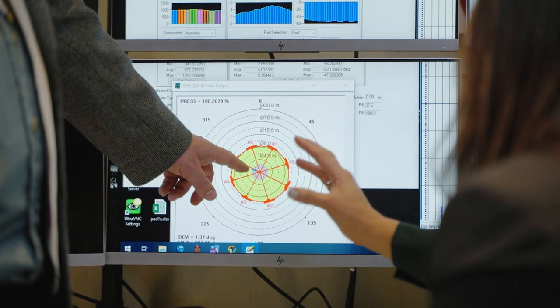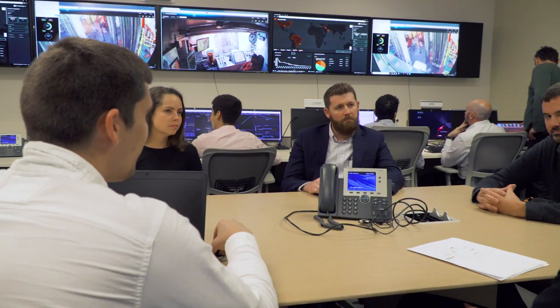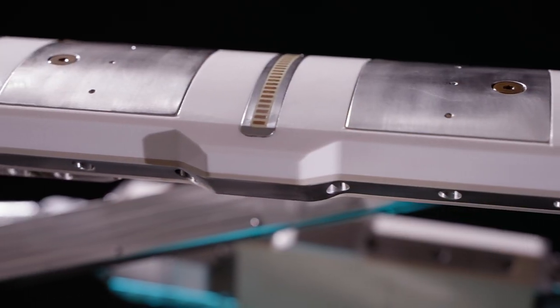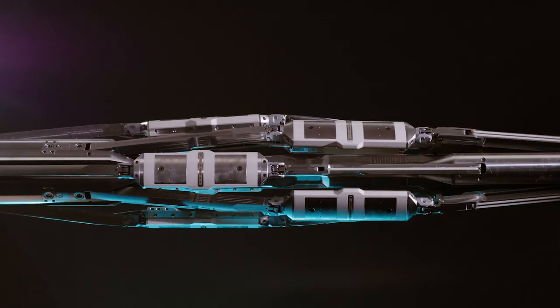The Strata Examiner imaging service delivers high-resolution borehole images in oil-based mud, allowing customers to better plan for and understand the structural and stratigraphic complexities within the reservoir. By acquiring the highest quality well data, customers can make more informed drilling, completion, and production decisions to maximize their asset value.